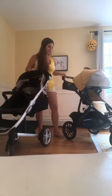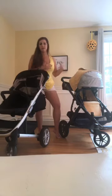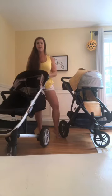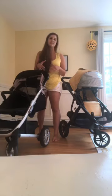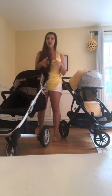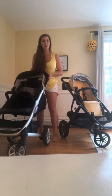Obviously the Vista can become a double — that's a glaring difference — but looking at them as two singles, I feel like when I'm using the Tavo I don't have to compromise on any of my wants. I'm used to the Vista being my main stroller, so I have a certain expectation, and I definitely prefer a full-size stroller. It's one reason why I just can't part with my Tavo.